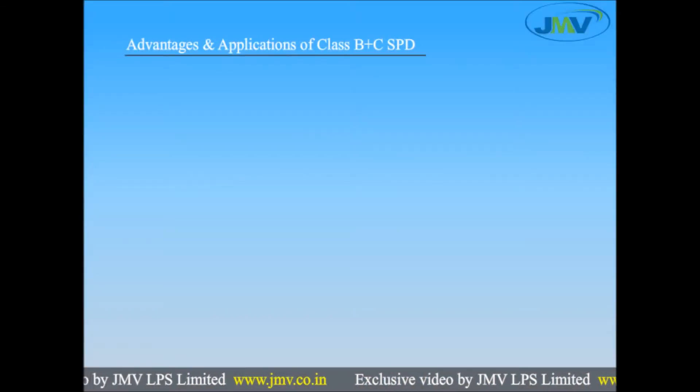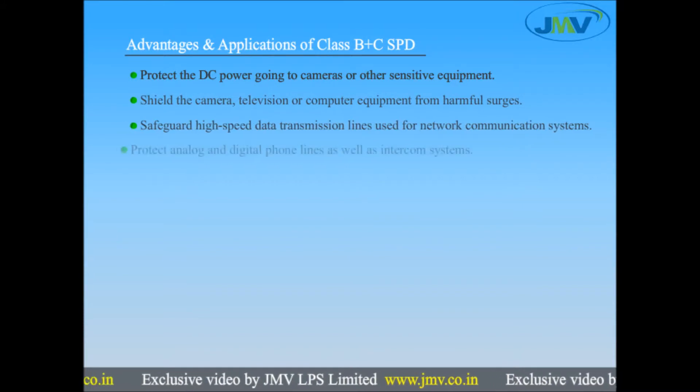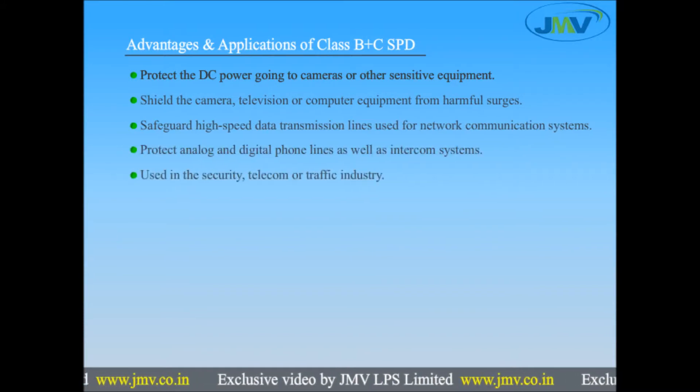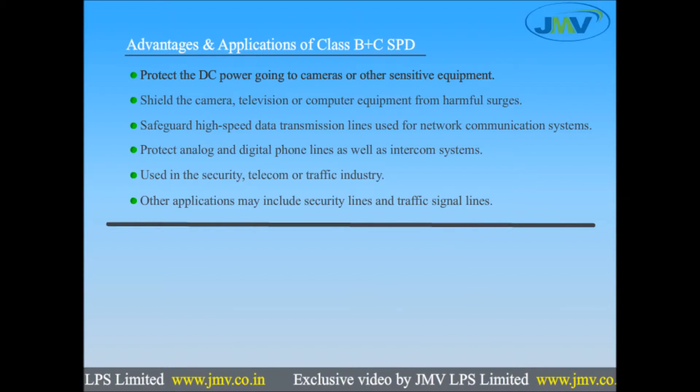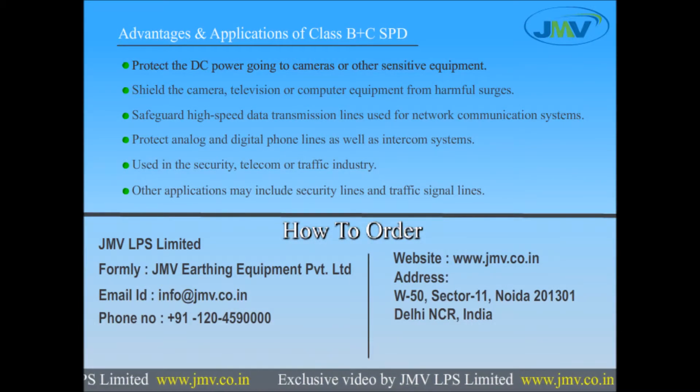Advantages and applications of Class B plus C SPD: it protects the DC power going to cameras or other sensitive equipment, shields the camera, television, or computer equipment from harmful surges, and safeguards high-speed data transmission lines used for network communication systems. It also protects analog and digital phone lines as well as intercom systems.